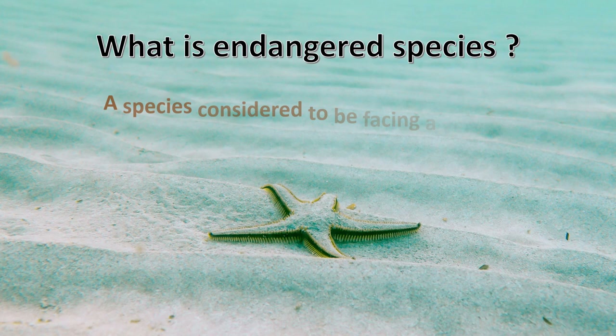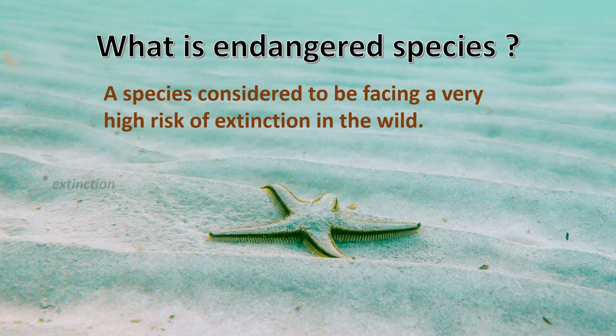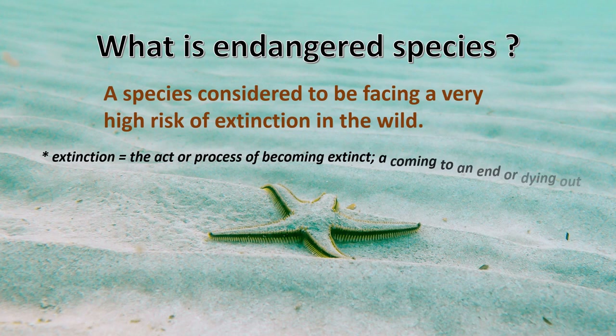What is an endangered species? An endangered species is a species considered to be facing a very high risk of extinction in the wild. Extinction is the act or process of becoming extinct — a coming to an end or dying out.